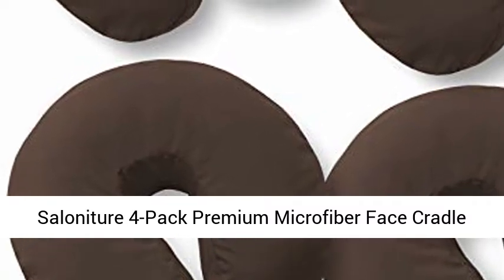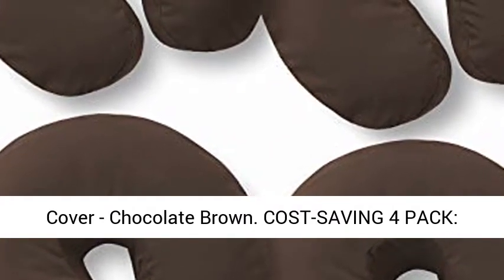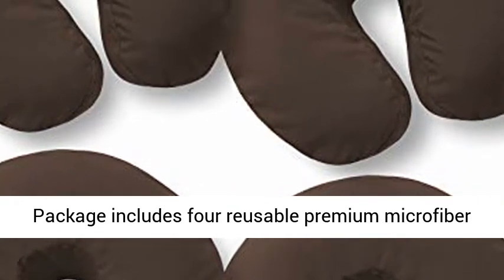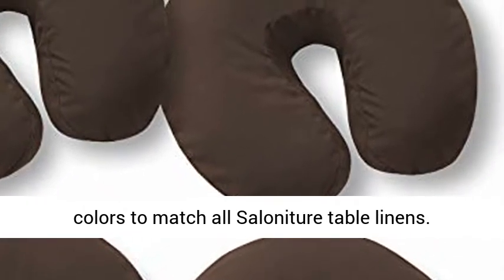Salonature 4-Pack Premium Microfiber Face Cradle Covers, Ultra Soft Fitted Massage Table Cradle Cover, Chocolate Brown. Cost-Saving 4-Pack: Package includes 4 reusable premium microfiber face cradle covers. Available in a wide variety of colors to match all Salonature table linens.